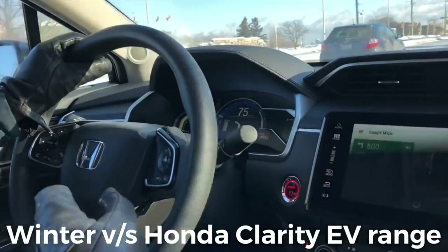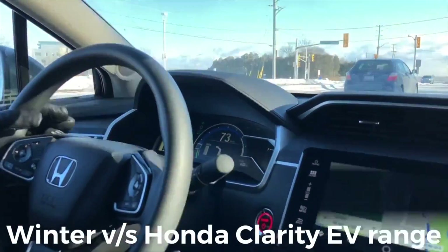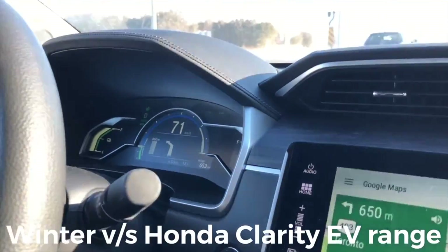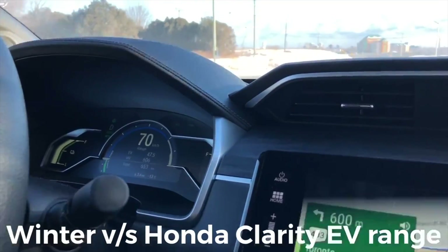Honda claims it can go 76 kilometers, and it's 100% charged right now, but because of the cold weather it's showing it can only go around 47 to 48 kilometers.